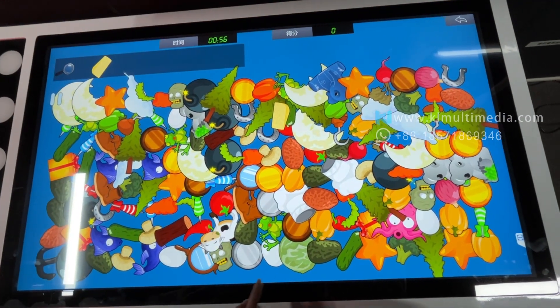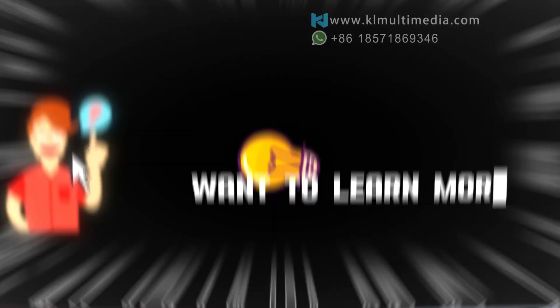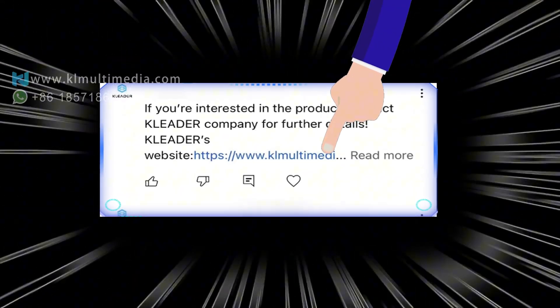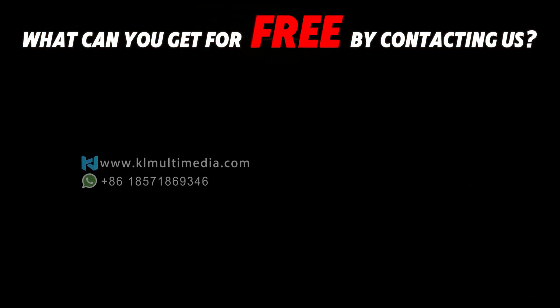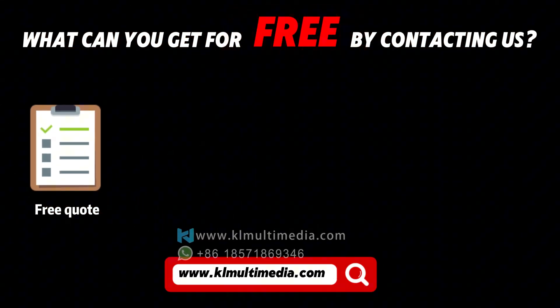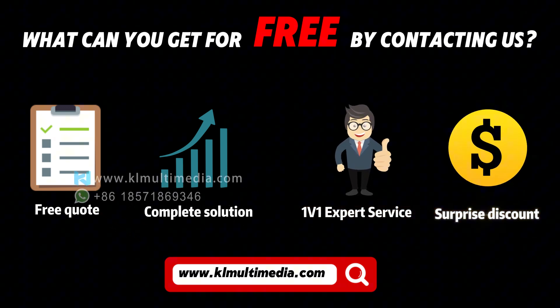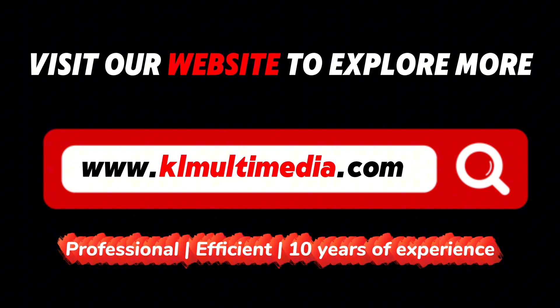Learning becomes natural, playing becomes educational. Interactive touchscreens bring cultural storytelling to life, make education more fun, and create stronger engagement at every event — technology and experience just one touch away. Which application would you love to experience first? Drop your thoughts in the comments below.